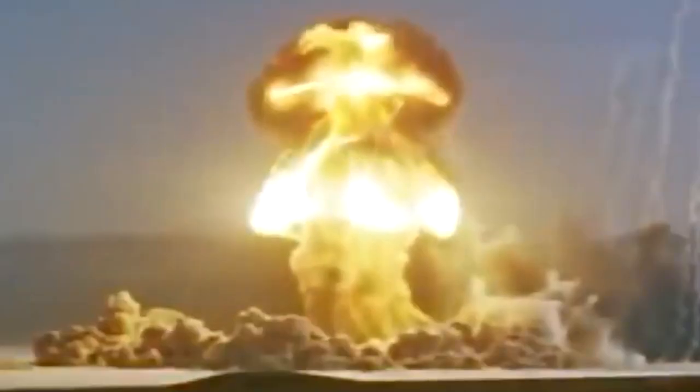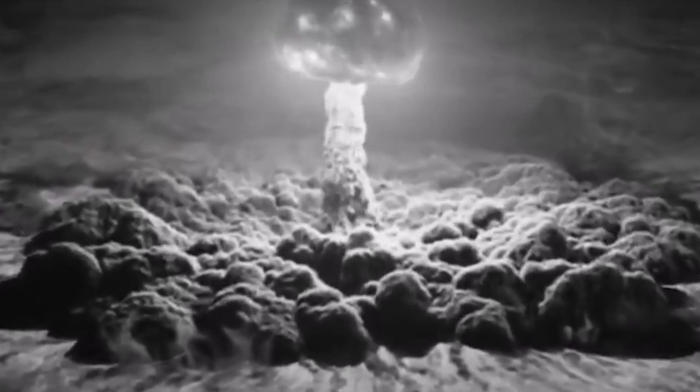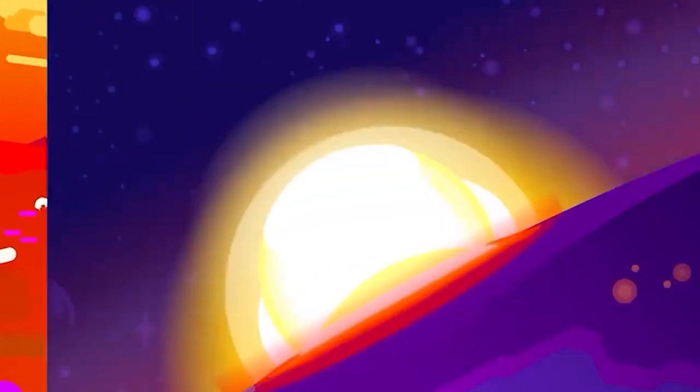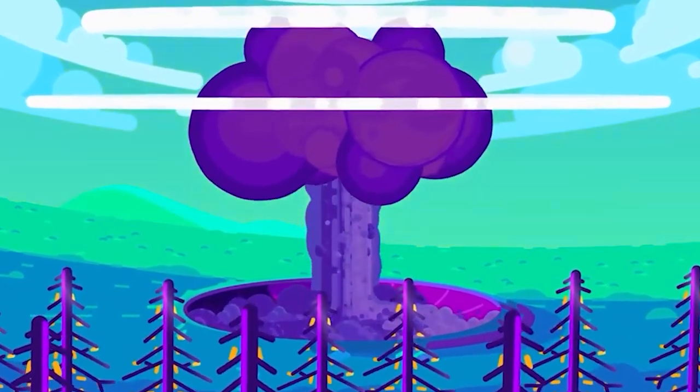The Tsar Bomba produced a mushroom cloud that reached a staggering 60 kilometers up into the sky. The sheer force of the explosion damaged structures over 160 kilometers away. Its intensity was such that someone standing 100 kilometers from the epicenter would suffer third-degree burns just from the blast's heat. Yet, despite its unmatched power, the Tsar Bomba never saw combat. Its detonation was more a display of might during the Cold War — a chilling reminder of the unspeakable devastation that nuclear warfare could bring.